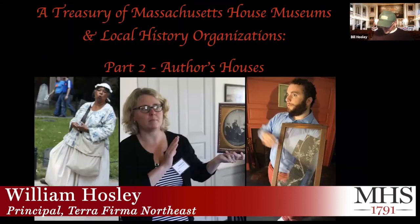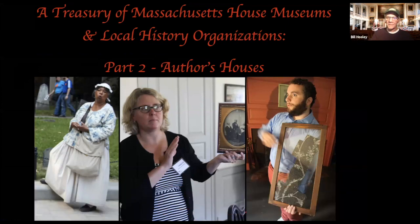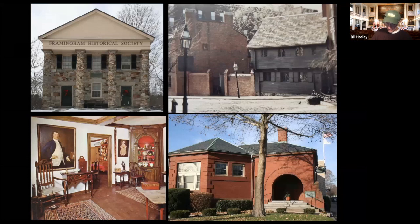Greetings and welcome to a Treasury of Massachusetts House Museums and Historical Organization, a joint venture between me, Bill Hosley, and my Housing Our History Facebook site, and Massachusetts Historical Society. Too rarely said, but house museums and historicals are by far the largest segment of the museum industry. There are thousands, and thousands are amazing. The sector struggles — many organizations are poor, and almost everything in the current form of philanthropy and agency support is lined against them. Collectively, however, they are nothing short of a civic miracle.